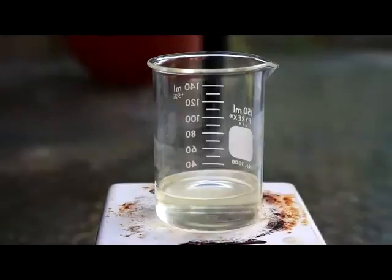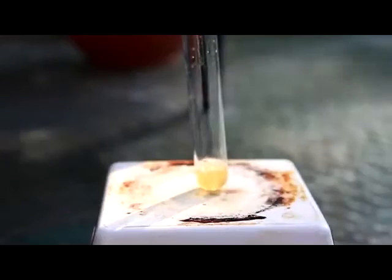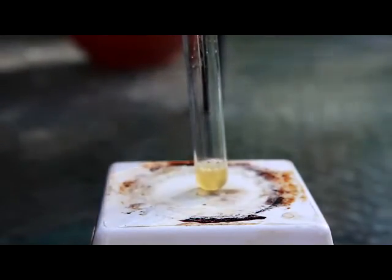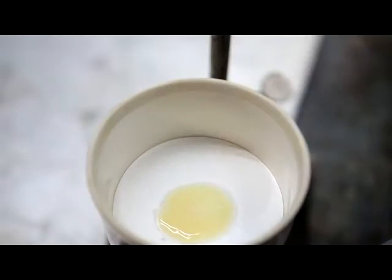After that, transfer it to the beaker and boil it again. Then put the extracted content into a test tube, add 5 ml of another ethyl acetate, and boil it for 5 minutes. Then freeze the liquid for 30 minutes. There is the result of the presence of caffeine in a rice coffee.